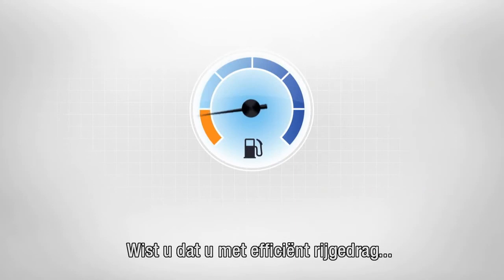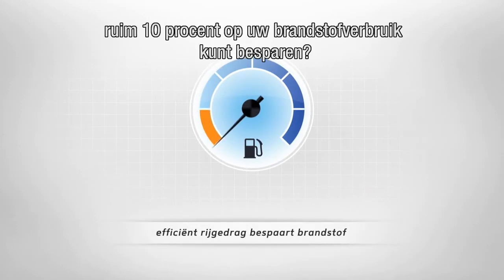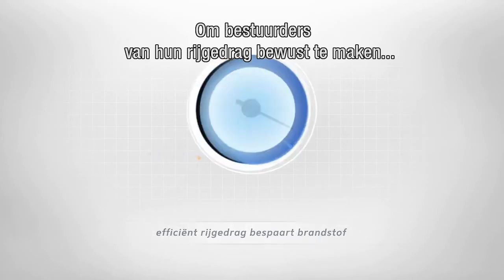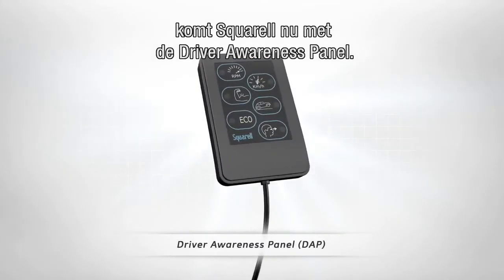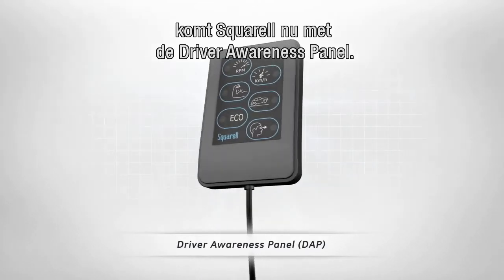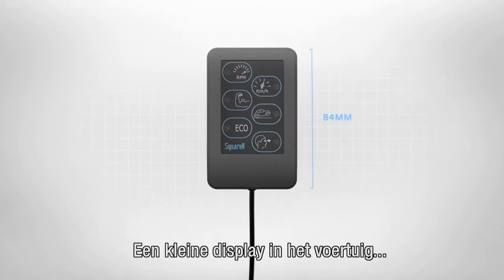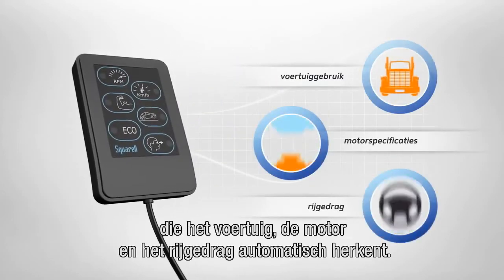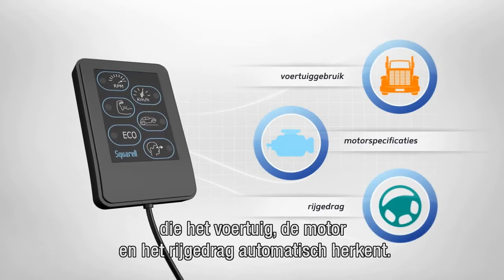Did you know that an efficient driving style can reduce your fuel consumption by more than 10%? To make drivers aware of their driving style, Squirrel introduces the Driver Awareness Panel — a small display installed in a vehicle which automatically recognizes vehicle, engine and driver dynamics.